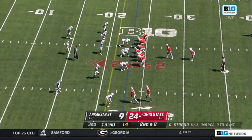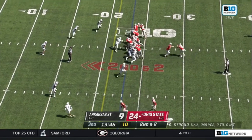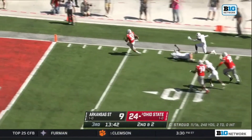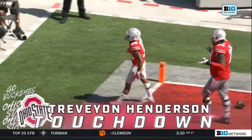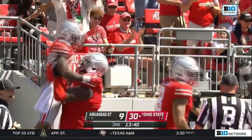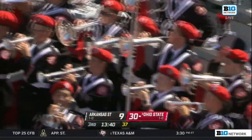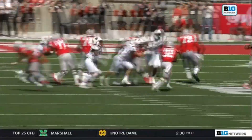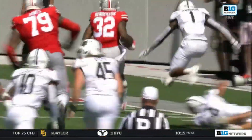Second and two, Ohio State at the 23 of Arkansas State. Opening drive of the third quarter. Stroud in a pistol formation, hands to Henderson, running right side to the 20, to the 15, to the 10, and into the end zone — Travion Henderson on a 23-yard touchdown run, his second scoring scamper of the day. Ohio State has added six more points, their lead is 30-9 over Arkansas State. Travion Henderson just took it around the right side with excellent job blocking.